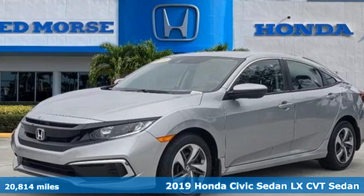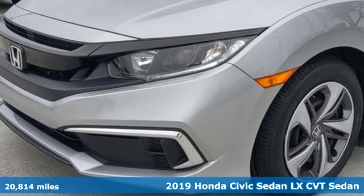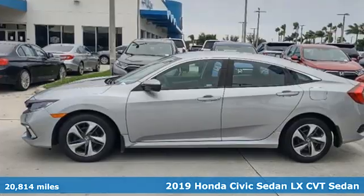It's a 2019 Honda Civic Sedan. Get more mileage out of every drive with this Civic, and it comes with all the amenities you need.